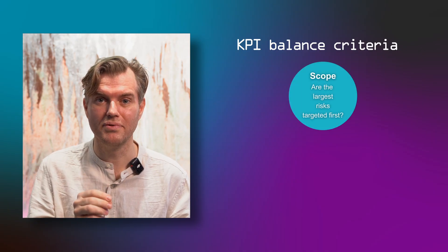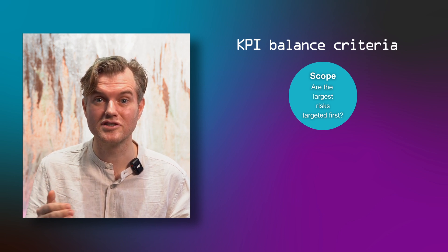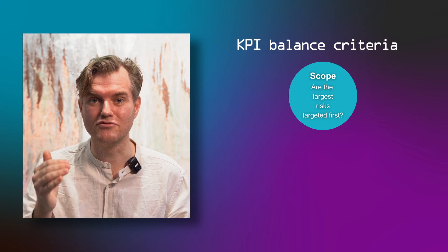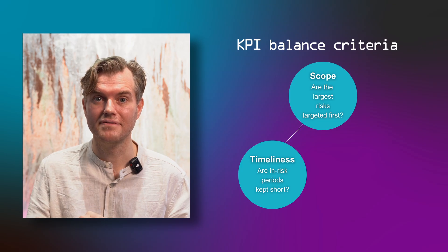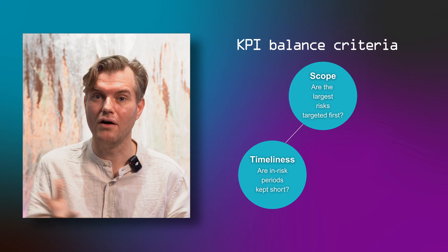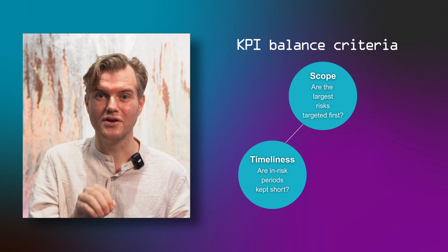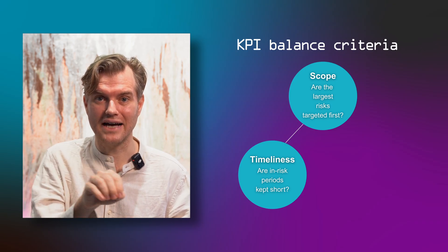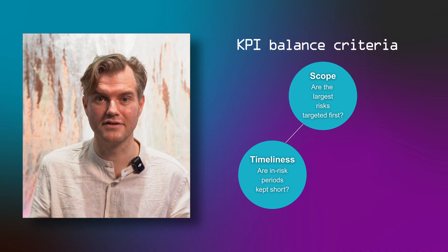In my experience, three factors need to be balanced when choosing KPIs. First, scope — are the highest risks prioritized in your KPI? If the highest risks are not prioritized, then it's not a risk mitigation measure. Second, timeliness — are deviations from the KPI resolved in a timely manner? You can already see the tug of war: with scope, you want it as large as possible, but timeliness requires you to be focused. So here's already a trade-off decision.